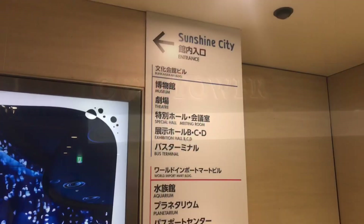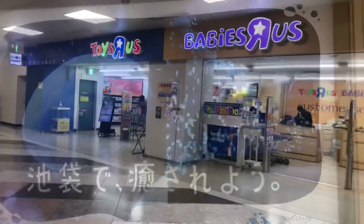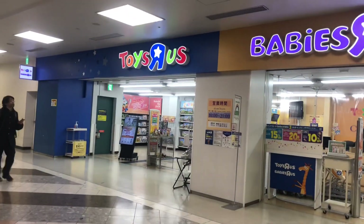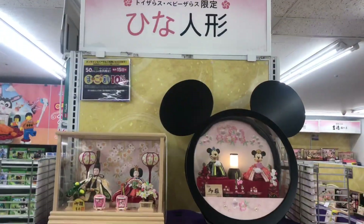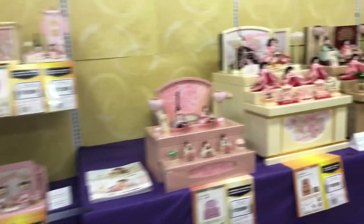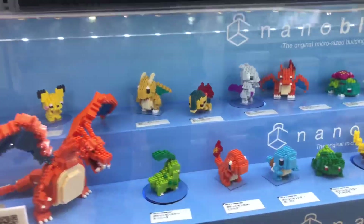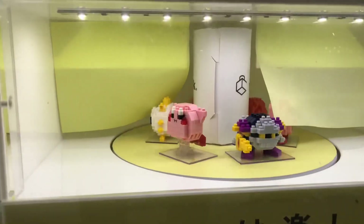Sunshine City is a massive complex with a lot of different facilities. But first, you're probably going to be there for a little bit of shopping. And if you ever want to know what a Toys R Us is like in Japan, it's almost like the Toys R Us in America, except there's Japanese elements right here. You'll see the dolls that are set up for Hinamatsuri, which is the Girls Festival, and these are very popular around March. You'll also find a lot of robots and Japanese-centric toys.